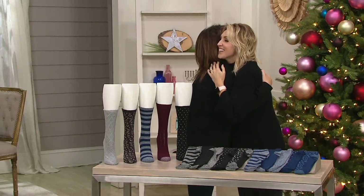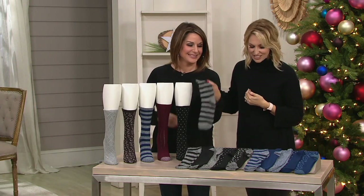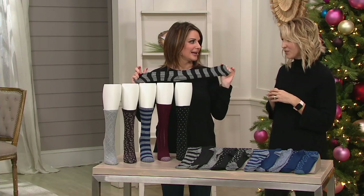It's so good to see you. She brings us Cuddle Duds here to QVC, works very closely with the design team, and today she brought something brand new that is already very popular — it is our only order of the year.